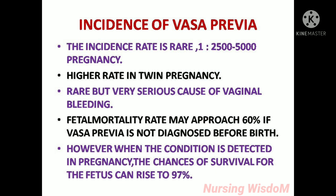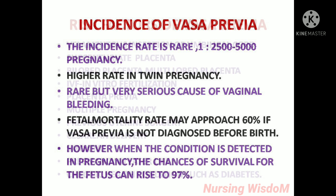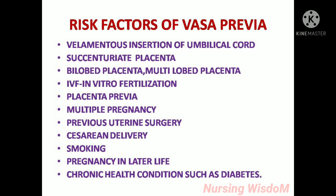Incidence of vasa previa: the incidence rate is rare — one in 2,500 to 5,000 pregnancies, with a higher rate in twin pregnancies. It is a rare but very serious cause of vaginal bleeding. Fetal mortality rate may approach 60% if vasa previa is not diagnosed before birth. However, when the condition is detected in pregnancy, the chances of survival for the fetus can rise to 97%.